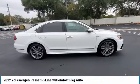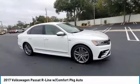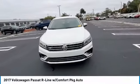Take a ride in the 2017 Passat. The Volkswagen Passat is roomy and powerful. It is a supple and controlled ride with a quiet and comfortable cabin. Volkswagen brings it all together.